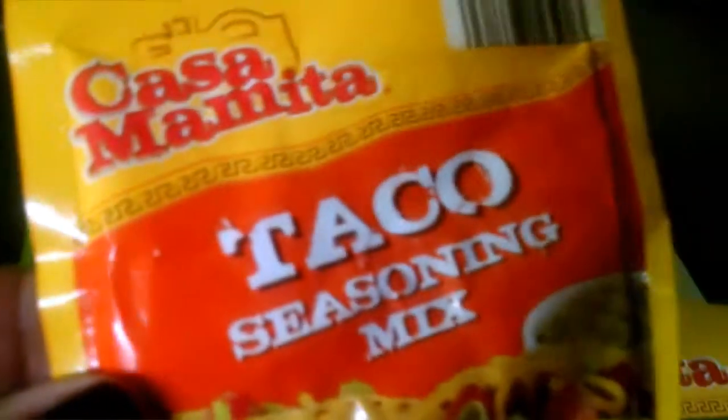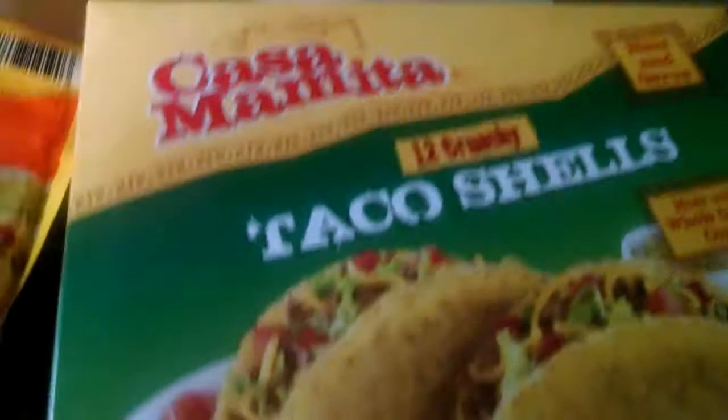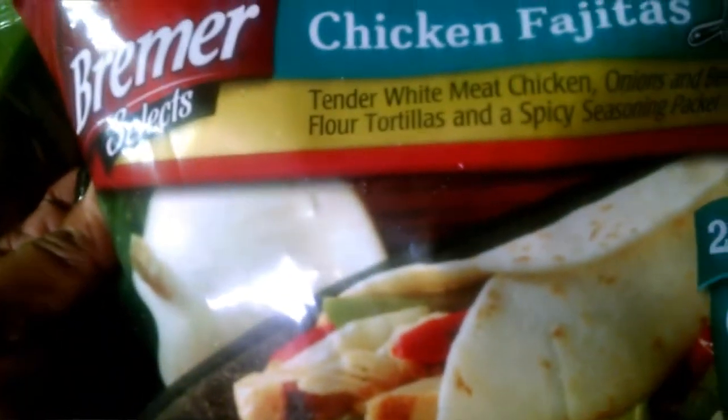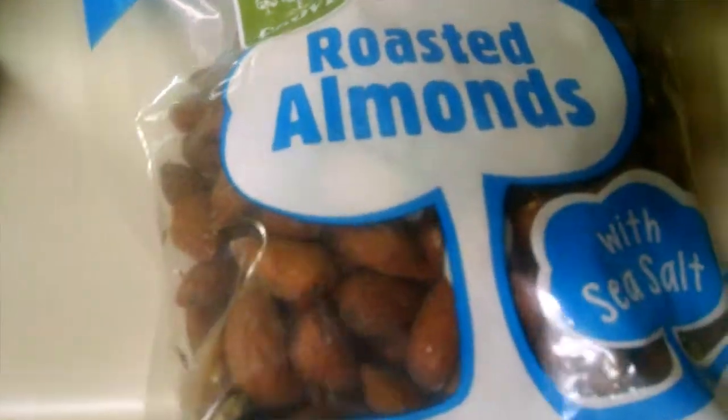A mango, some taco seasoning, and taco shells. A bit of cabbage. Some chicken and fajita meat — first time buying that. Some onion rings, some white cheddar popcorn, an Oriental stir fry, and some medium shrimp.